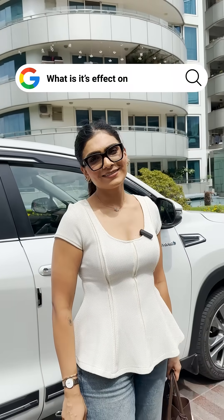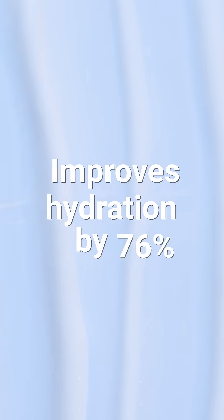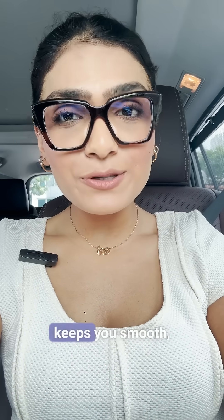And what about instant use? Well, on instant use, it immediately improves your hydration by 76%. If you want a body care routine that's not an acid but still keeps you smooth, then comment 'smooth' to get started.